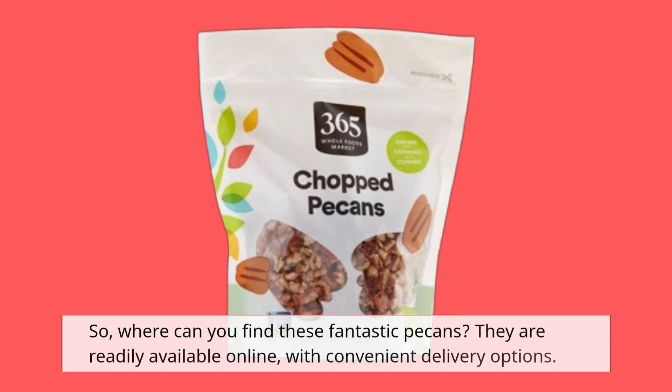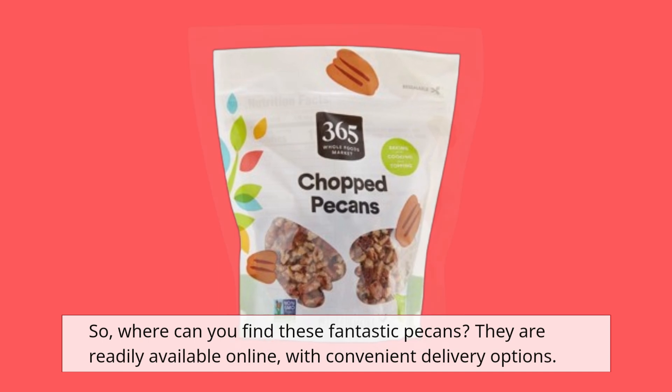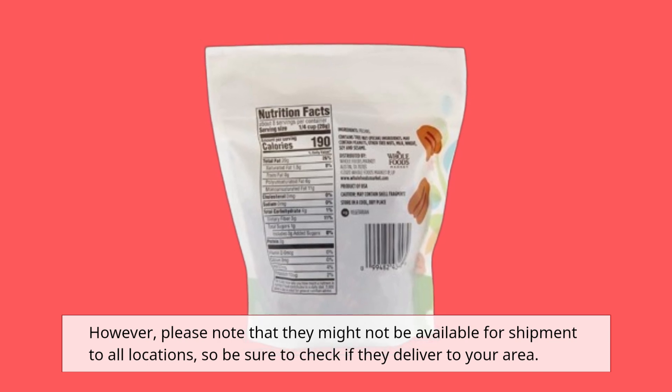So, where can you find these fantastic pecans? They are readily available online with convenient delivery options. However, please note that they might not be available for shipment to all locations, so be sure to check if they deliver to your area.